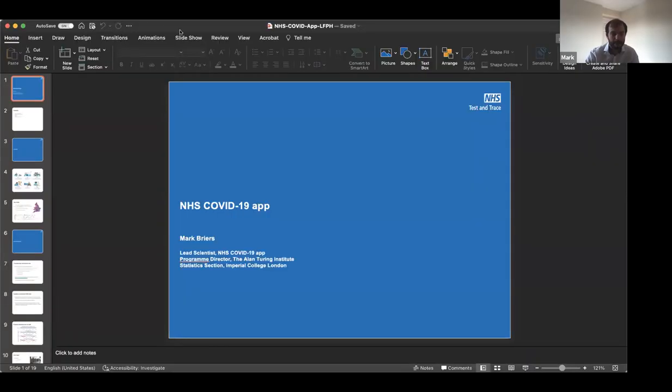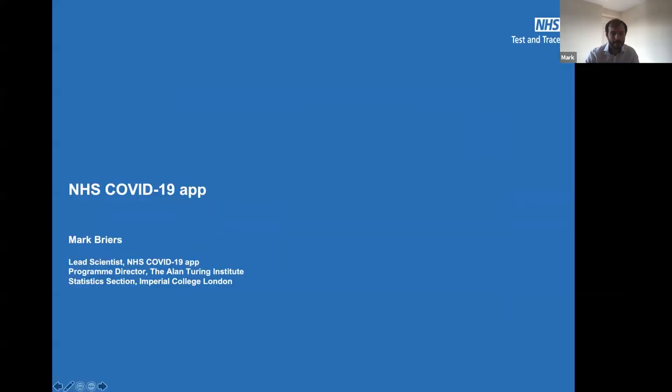Thank you very much, Jenny, and thank you for the opportunity to present to you all today. Now let me share my screen. So please shout out if you can't see my screen. It's my pleasure to present a quick overview of the NHS COVID-19 app, which covers England and Wales — not the whole of the UK. Scotland and Northern Ireland have their own apps.